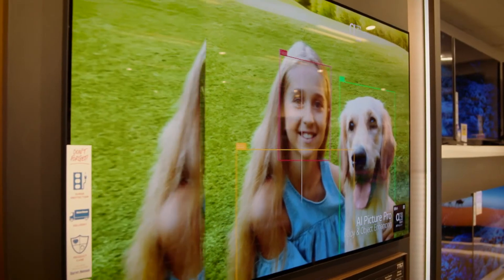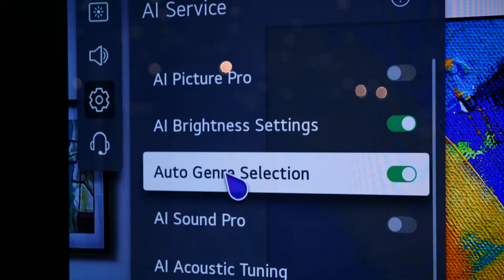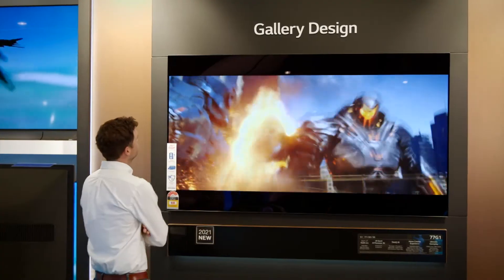Helping it deliver the ultimate visual experience, LG's Alpha 9 Gen 4 image processor uses AI Picture Pro and AI Sound Pro to optimise the content you are watching to give you the most immersive experience.